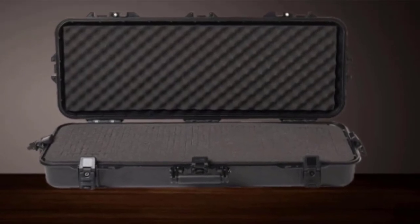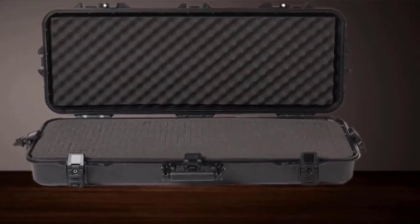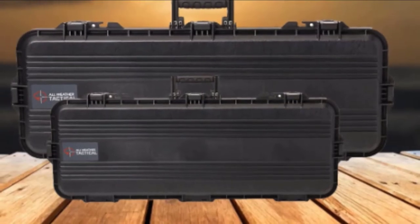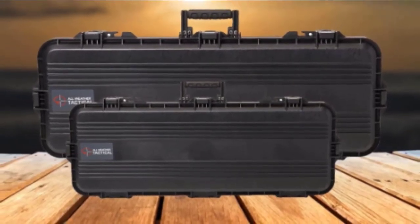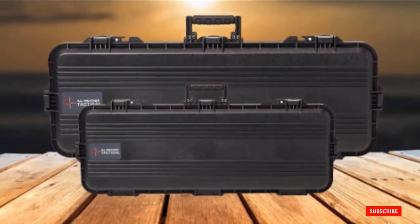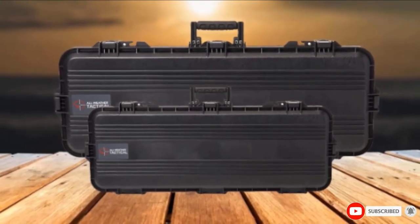It remains airtight and dustproof as well. You will get hassle-free transportation because of its robust and rugged frame. This best-value gun case allows you to carry ammo, magazines, rifles, and pistols. It is made in the USA by Plano, who is the most renowned maker in this field.